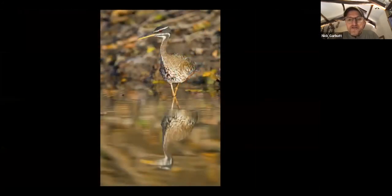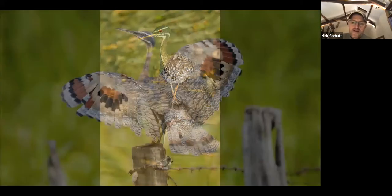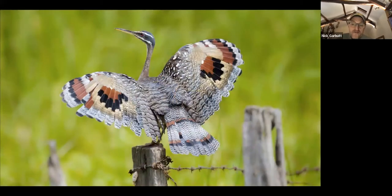The sunbittern feeds on insects skittering around on the water surface and is very common around most watercourses. It doesn't look particularly spectacular at rest, but if you catch one displaying it's incredibly spectacular. Males form a wonderful circle with their wings when displaying to females — that's when they earn their name, because the wing discs are thought to look like the sun.